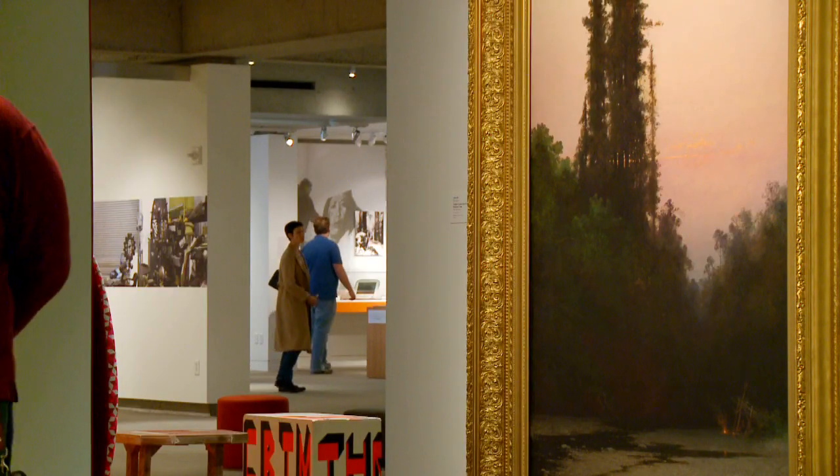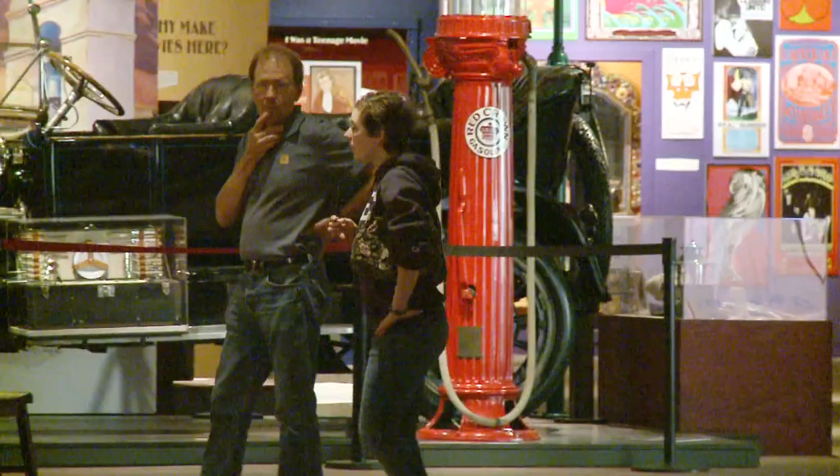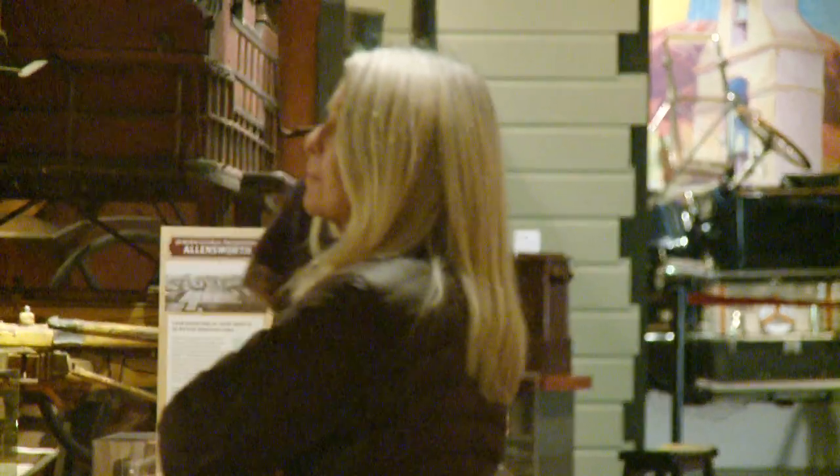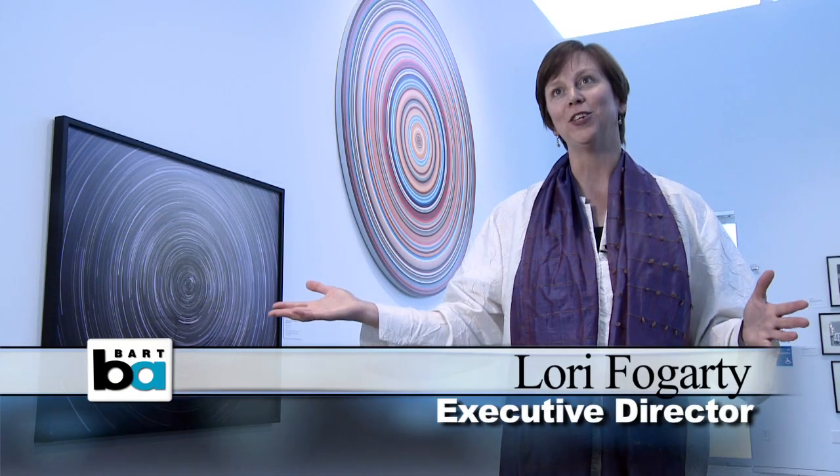The sprawling museum has been transformed by a top-to-bottom modernization that's still underway, but its mission remains unchanged — to be a museum of the people. We encourage people to come with their whole family, from their little ones to the grandparents. That's what we're all about: that multi-generational experience.